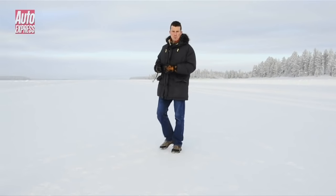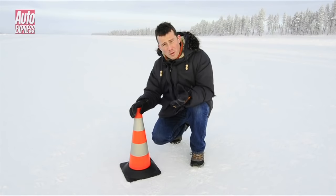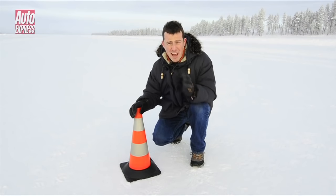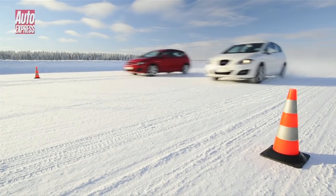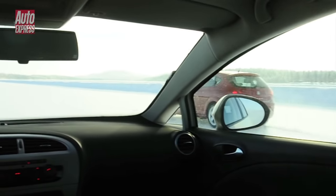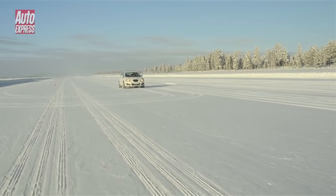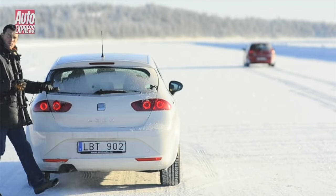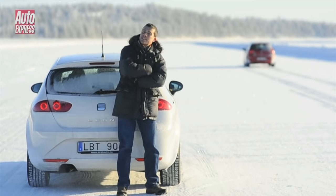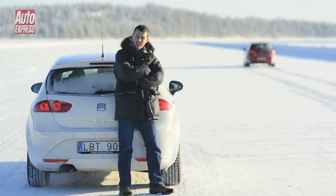Our first test is braking from 30mph. When our drivers reach this cone they'll do a full ABS emergency stop and we'll measure how long it takes for them to come to a complete halt. The white car stops easily while the red one carries on for ages. The car with winter tyres took 27 metres to stop but the one with summer tyres, 85 metres.